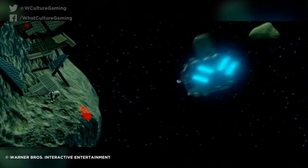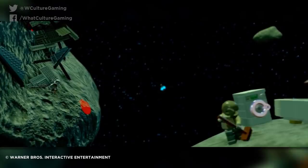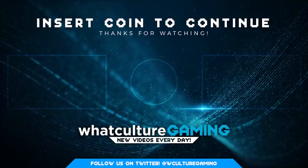As always, I've been Jules, you have been awesome, and never forget that. If you want to chat more about video games, wrestling, films, and everything else I do on this channel, you can chat to me at RetroJWithAZero over on Twitter. I'll speak to you soon. Bye!